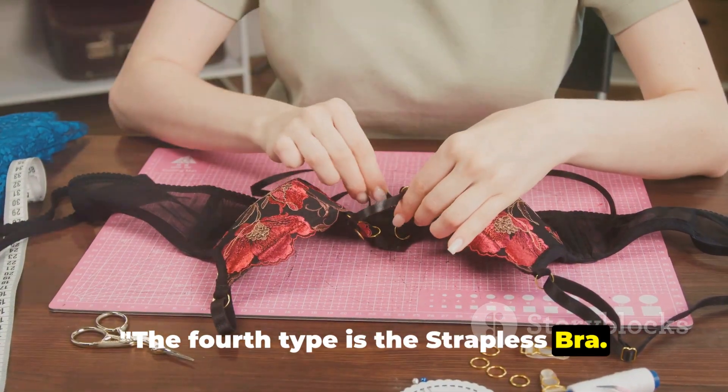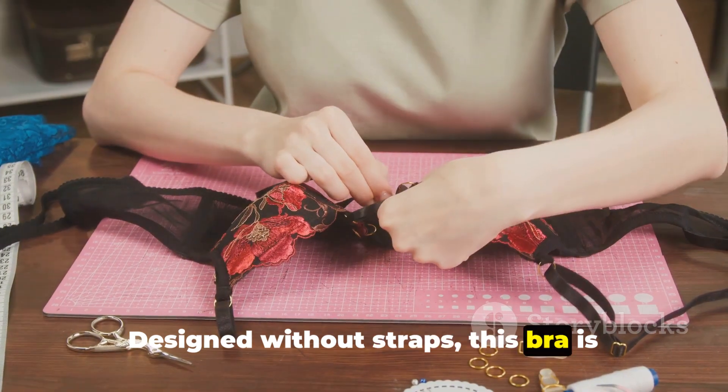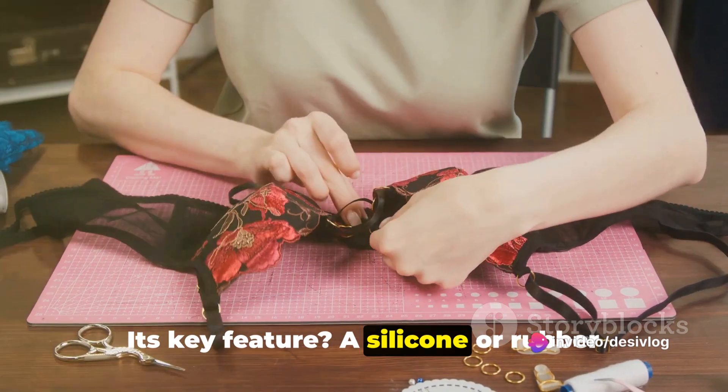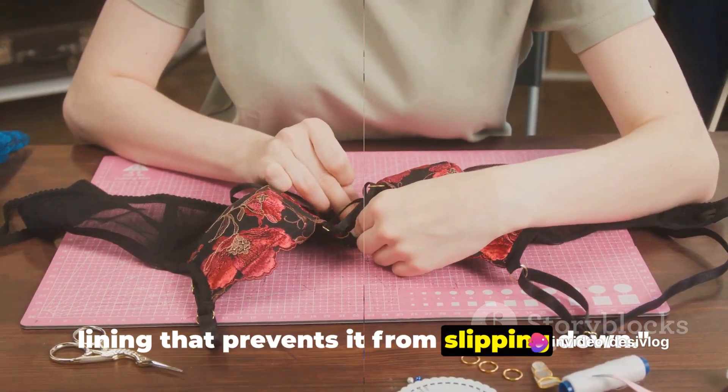The fourth type is the strapless bra. Designed without straps, this bra is ideal for off-the-shoulder or strapless tops. Its key feature is a silicone or rubber lining that prevents it from slipping down.